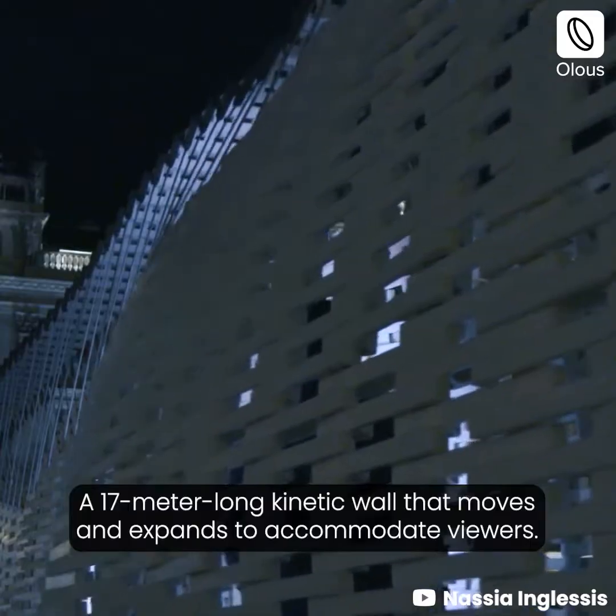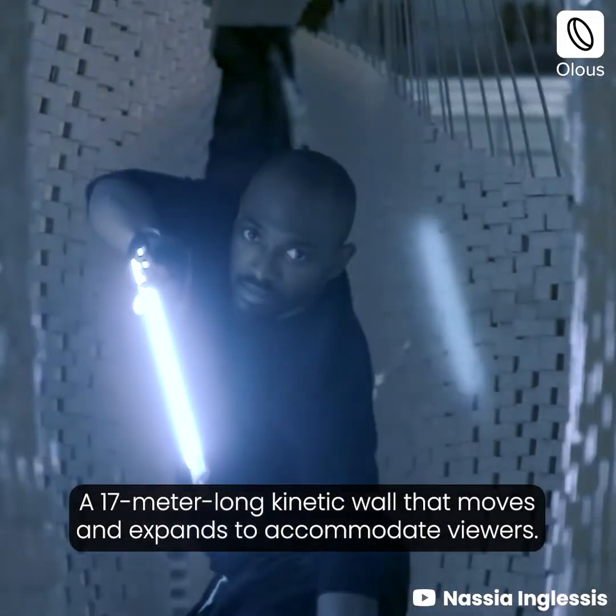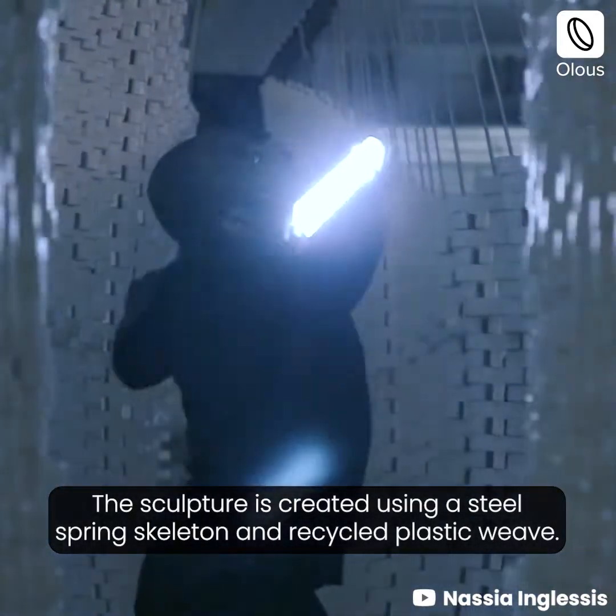Disobedience. A 17 meter long kinetic wall that moves and expands to accommodate viewers. The sculpture is created using a steel spring skeleton and recycled plastic weave.